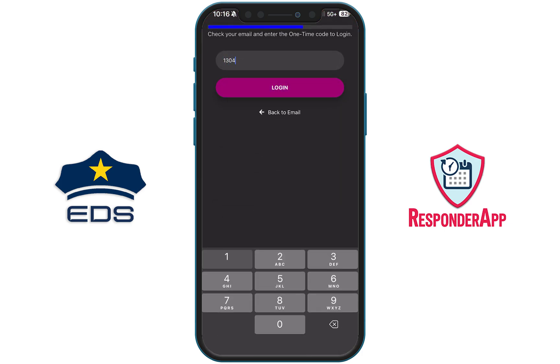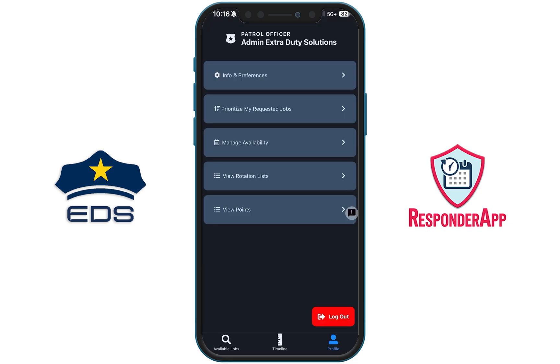You will use that login code to gain access to your agency's Responder app platform. In order to provide you with the same familiar look and function that you are used to with the Extra Duty app, we have added a mode you can select within Responder. Once you are logged in, to change your view you will click on Profile, located in the bottom right corner of the app.